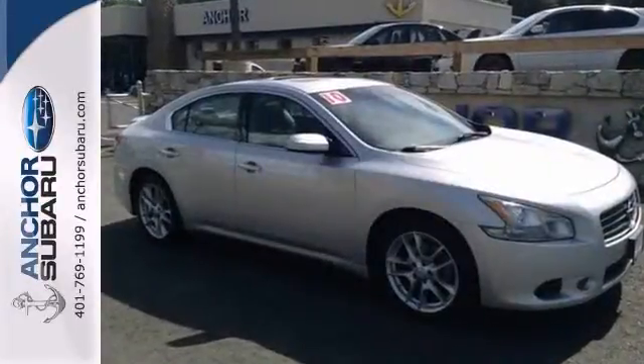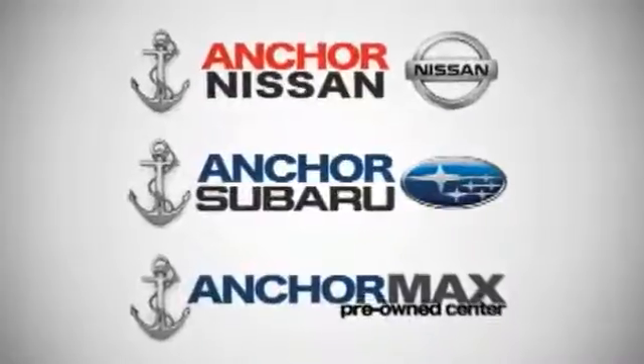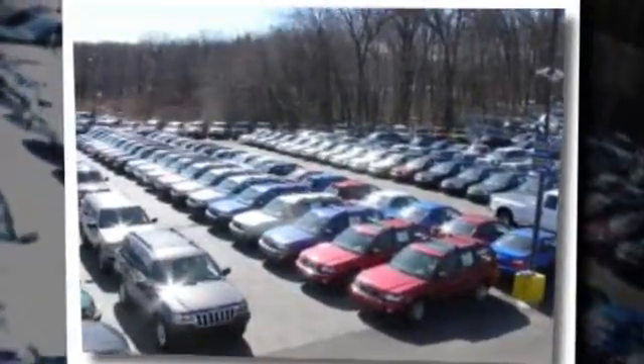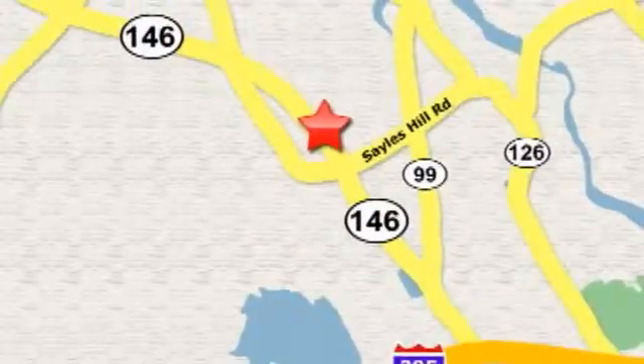Let's test drive today. At Anchor Auto Group, our number one goal is to make sure you're satisfied. Stop in today — we're conveniently located just 10 minutes north of Providence on Route 146.